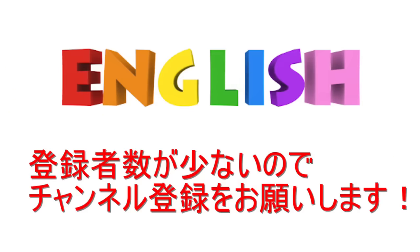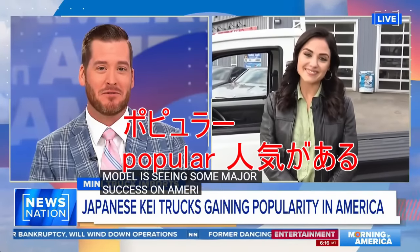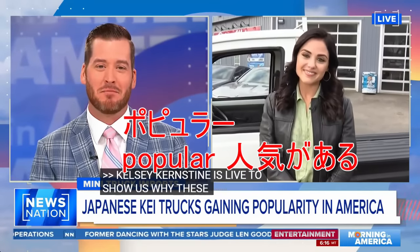そのため、90年代の軽トラが人気になりました。Why these Japanese mini trucks are so popular right now and how they prove that bigger isn't always better.